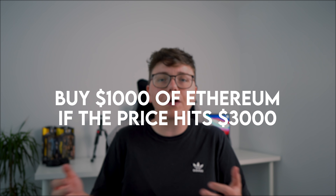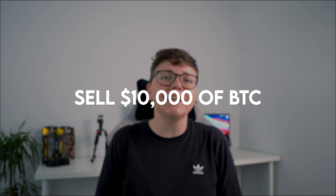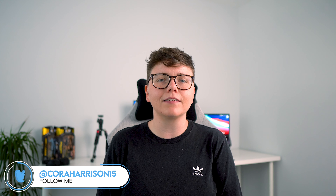So, what are Crypto Trading Bots? Well, put simply, Cryptocurrency Trading Bots are digital robots that make trades on your behalf with a given set of instructions or rules to abide by. A simple example of this could be: buy $1,000 worth of Ethereum if the price of Ethereum hits $3,000, or sell $10,000 worth of BTC if the price of BTC hits $65,000. Regardless of the day, regardless of the time, whether you are sat at your computer or whether you're sat on a beach in Costa Rica, if your trading bot has those instructions and those rules are met, then that trade will be executed.